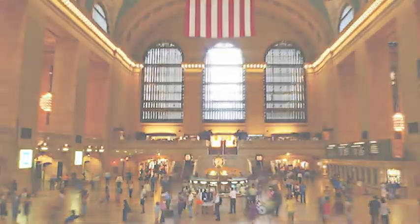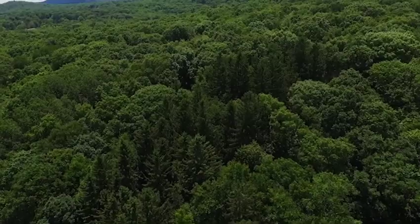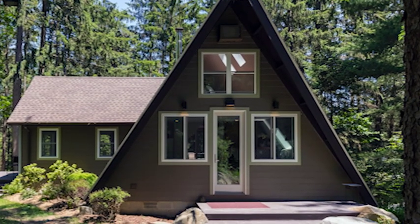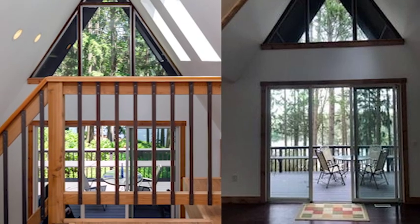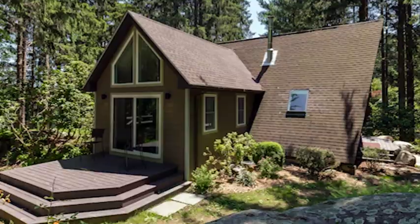Get away from the bustling city to the quiet serenity of this vacation-like A-frame style home, tucked into a lakeside shadowed by towering trees. The gable roof extends down to the sides of the home, practically to ground level. There are large windows open to the expansive views of the lake. Relax on this extensive deck while reading a good book.